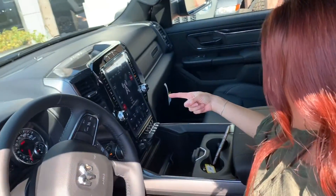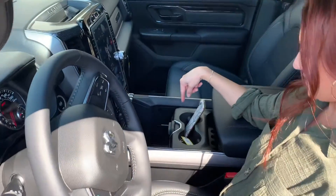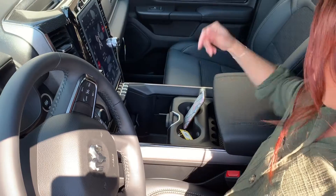Lauren, what are you doing in my truck? This is my truck. Seriously, look at this — look at that screen! Look at the storage in here. I could fit like my whole purse.